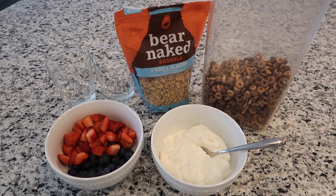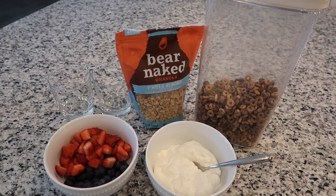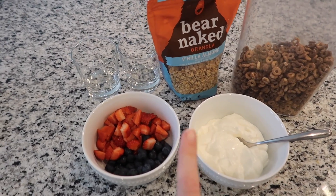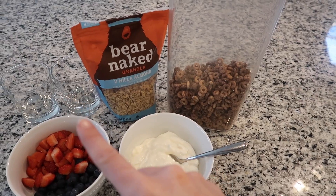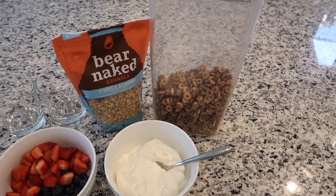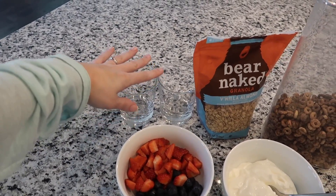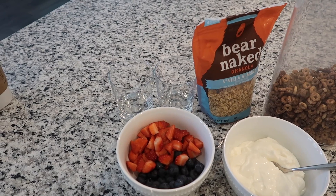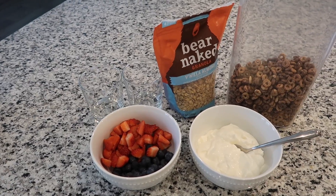For this last breakfast idea — a parfait — this is also a great way to get your kids involved and help out. For our parfaits I'm using Greek yogurt with strawberries and blueberries, but you could use any fruit like blackberries or raspberries. For toppings and layers I have some Cheerios and granola, but you can use any cereal or granola you want. I'm using glass cups but clear plastic cups would work too. It's pretty foolproof — layer it however you want or however your kids like it.